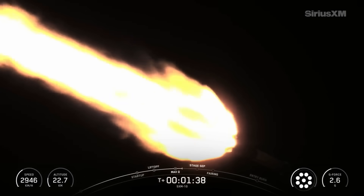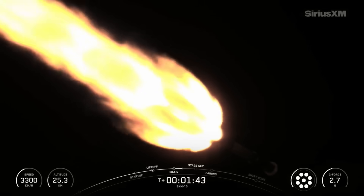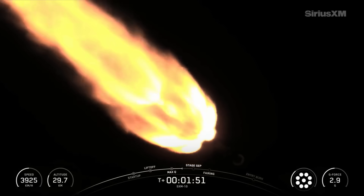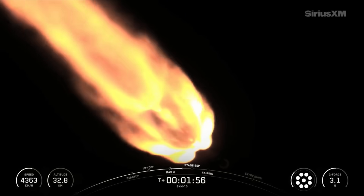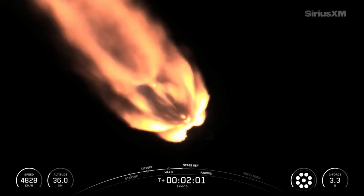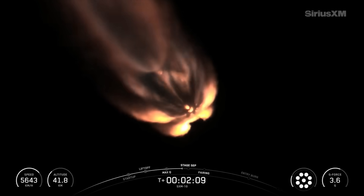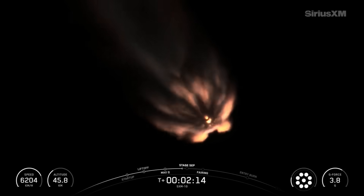Now we have several events coming up in quick succession, and we should hear all of these called out by mission control, starting with main engine cutoff, or MECO, then stage separation, SES-1, and fairing separation. MECO is where we shut down all nine M1D engines on the first stage. Stage separation is when the first and second stages of Falcon separate from one another. And second engine start one, or SES-1, is when we'll light the MVAC engine on the second stage for the first time. Less than a minute after that, the fairing will then jettison from the second stage, as it's no longer needed to protect the payload once we're in space. All of these events are going to happen back-to-back, coming up in about 15 seconds from now.